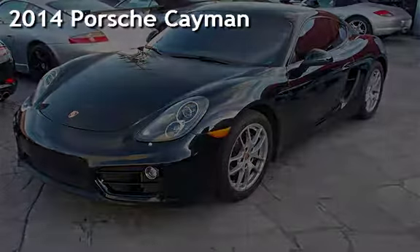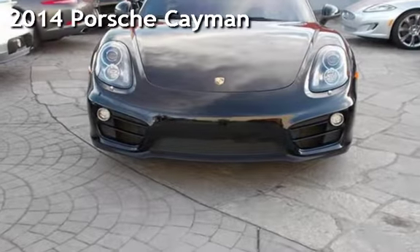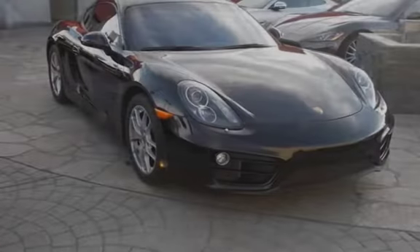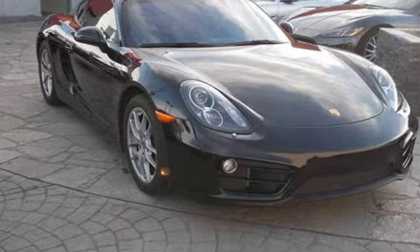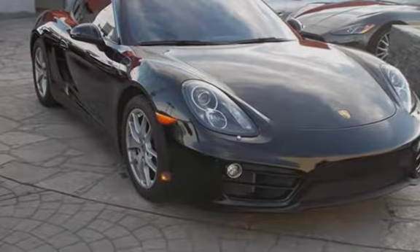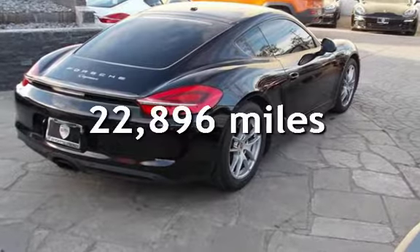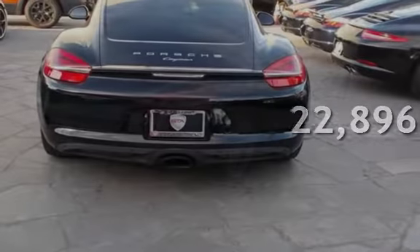Presenting a pre-owned 2014 Porsche Cayman. This two-door coupe has a six-cylinder, 2.7-liter H6 engine, with rear-wheel drive and an automatic transmission. This Porsche is a great value with less than 23,000 miles on the odometer.